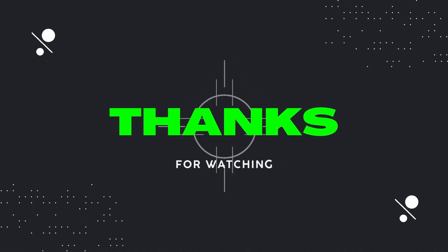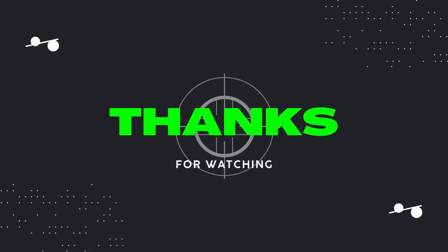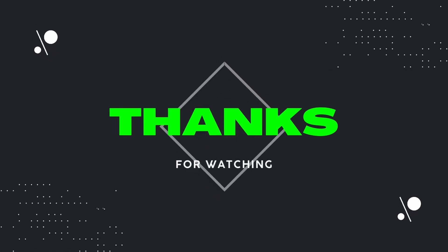Thanks for watching. Please like and subscribe to my channel. Check out my new merch if you haven't already, and I'll catch you next time on Dad Deals.